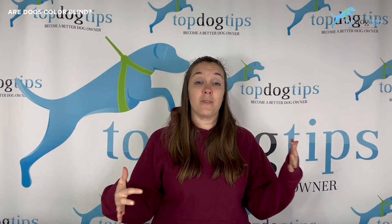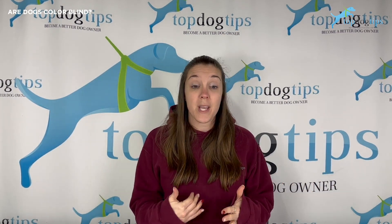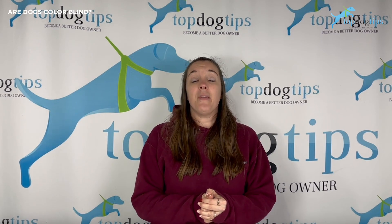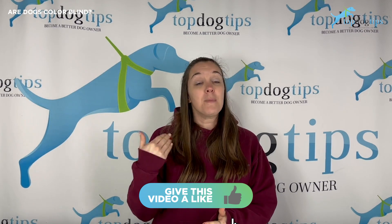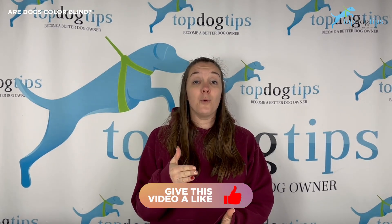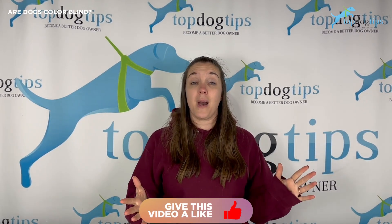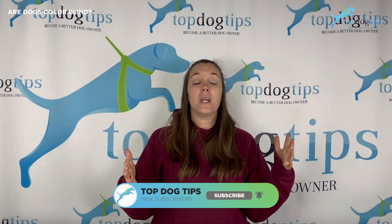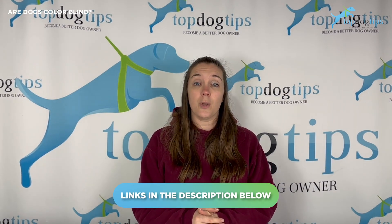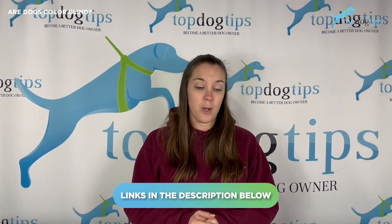So in layman's terms, are dogs colorblind? No, they are not. Dogs can see colors — they just can't see as many colors or hues as we can. They do use their color vision to make choices in their environment. If you want to know more about the best colors for dog toys or bowls, click the link below for information on what to look for when shopping for your pup.